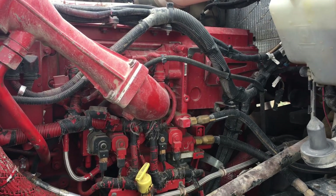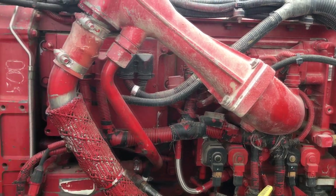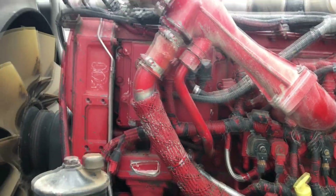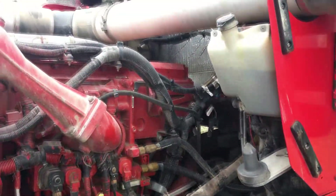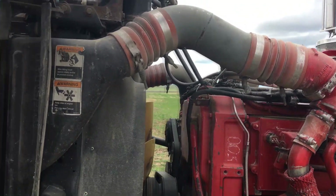Here we're looking underneath the hood of this W900L Kenworth. This has got the Cummins ISX400 engine, with 625,000 miles on it. There's a little bit of oil down here — it blew a steering sector line or something, but that's all been rectified.